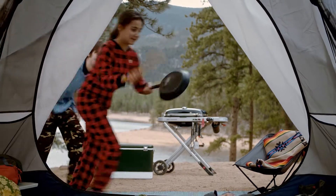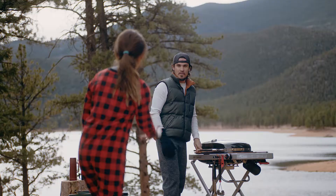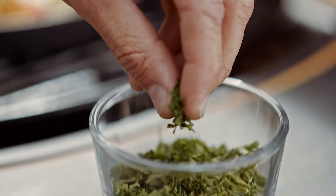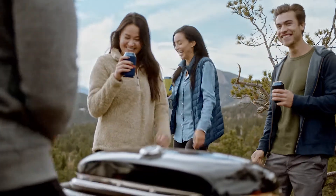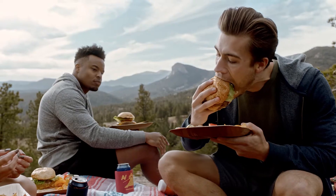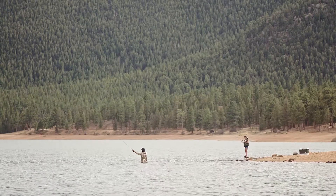When adventure calls, good luck sleeping in. To get out here, you take the back road to the back roads. And secret spots — keep those gems to yourself. Seriously, never tell anyone.